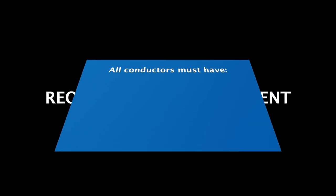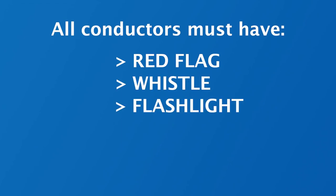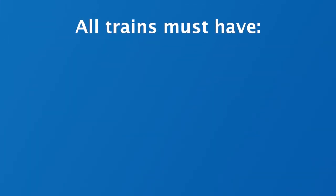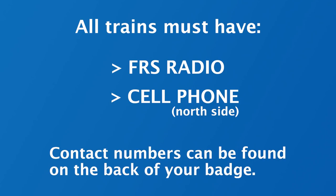Required safety equipment: all conductors must be equipped with a red flag, a whistle, and a flashlight if running at night. Minimum flag size is 12 inches by 12 inches. All trains must have an FRS radio. A cell phone is required when operating north of the highway. Radio frequencies and cell phone numbers used during meets may be posted on the bulletin board in the Hall of Flags. The back of your badge lists telephone contact numbers.